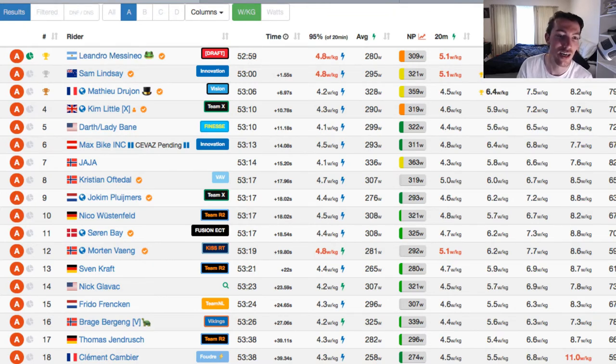Then the two guys from the Zwift All-Stars team in the Kiss Super League, Drew John and Little, just coming in a bit behind. Really great race, great racing, great course, awesome to watch.